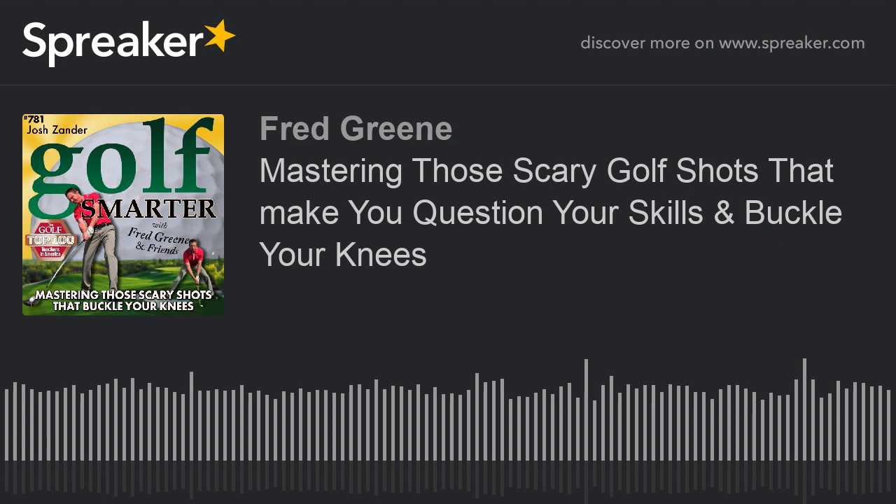Welcome back to the Golf Smarter Podcast, Josh. Thanks Fred, it's good to be with you again. Happy New Year — hope the family's well. It may be March when somebody listens to this, but it's the first time we're talking to each other this year. I've been following you on the Zander Golf app — good job. It's been fun and informative. I love watching the progress of your son's golf game and his swing.